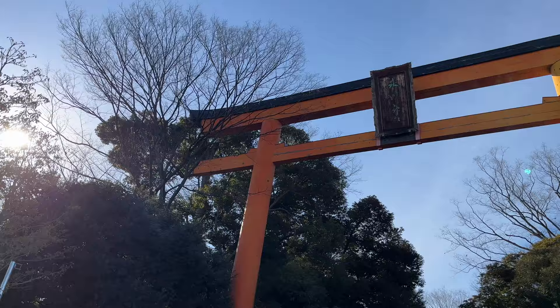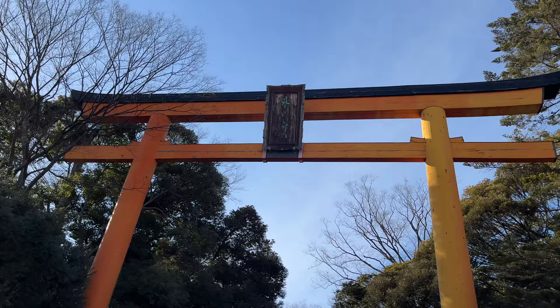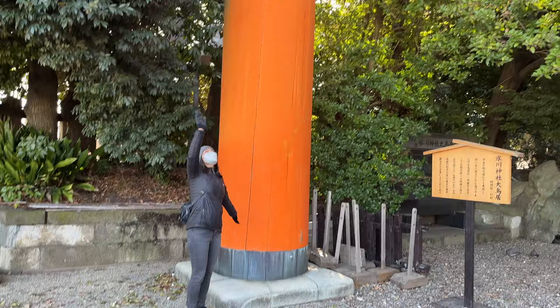We have made it to our next stop, which is the Kawagoe Hikawa Shrine. A couple of things make this shrine really special — one of them is that it has the largest wooden torii gate in all of Japan. It is indeed very big — super huge and really cool. We're excited to check out this shrine. Look at how tiny Sandy is compared to this thing — it goes on and on and on!